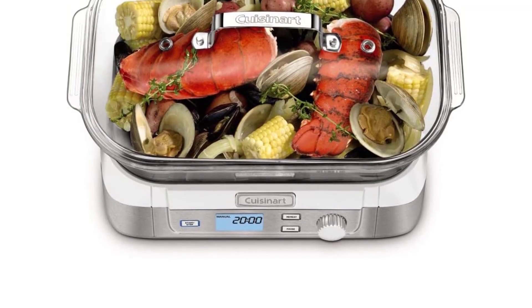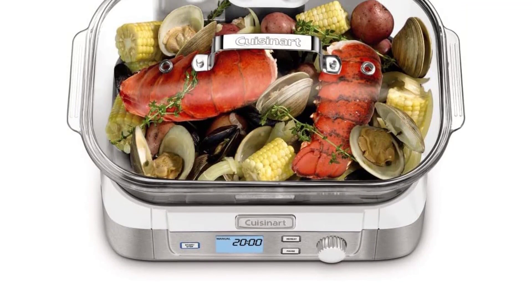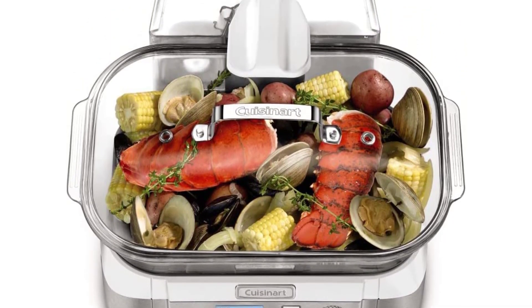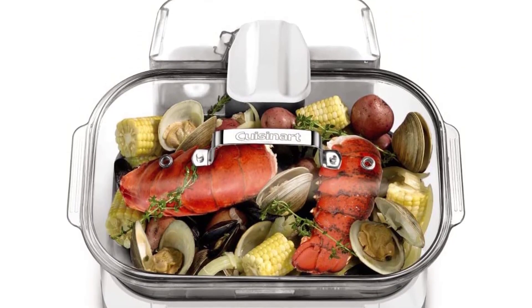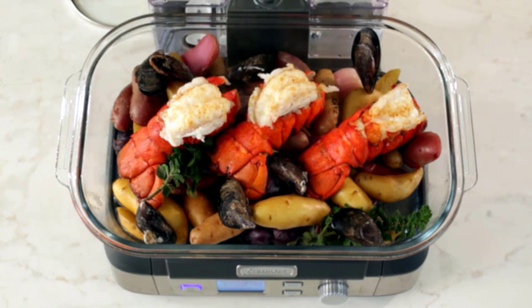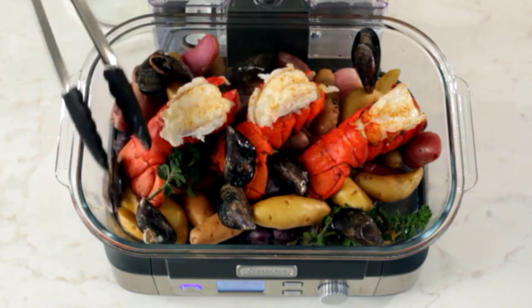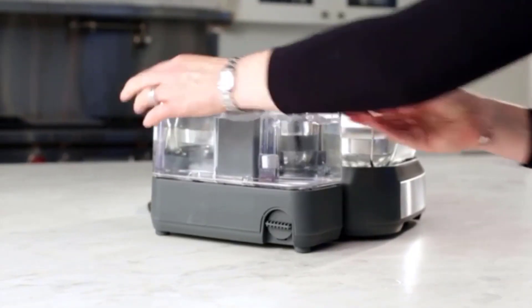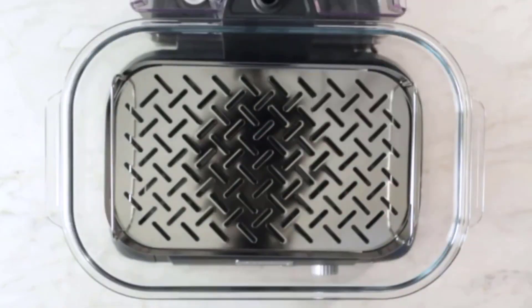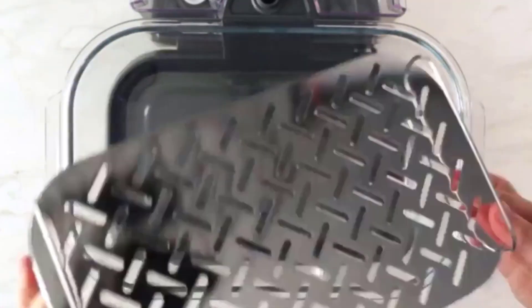It has a large capacity, and you can easily fit four large bowls in it at once. You can use this glass steamer for a wide variety of dishes, from fresh pasta to fresh vegetables, and from fish to meat. It's also safe for the environment as it doesn't contain BPA. It's a smart choice for those who have busy schedules, and it's easy to clean up after using it.